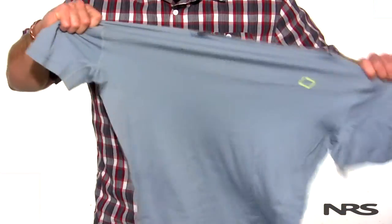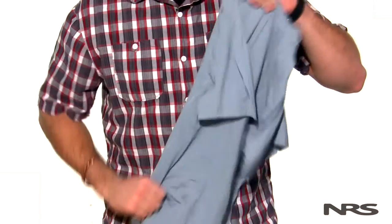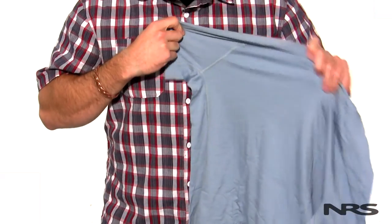I like to start off my base layer with some type of an insulating top. I personally prefer to wear merino wool because it feels soft against my skin, but I also sometimes use any of the synthetic base layers like our HydroSilk or our WaveLite. All of these options are going to help keep you dry by wicking the moisture away from your skin.